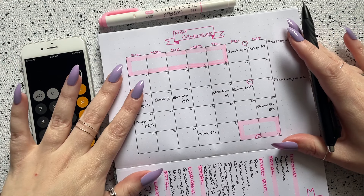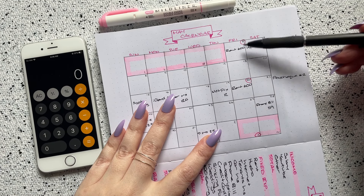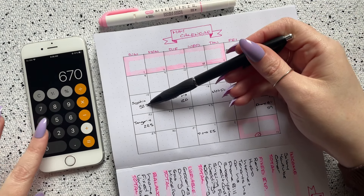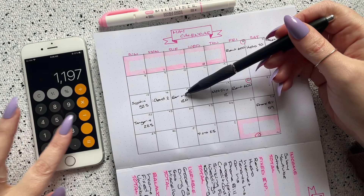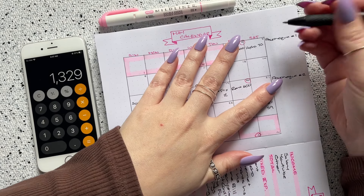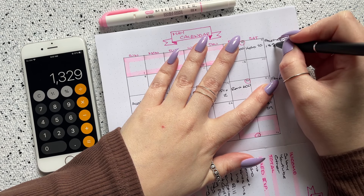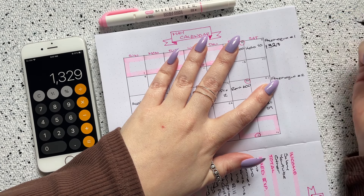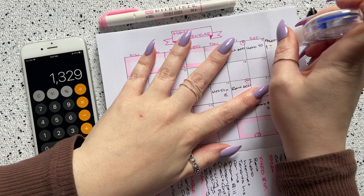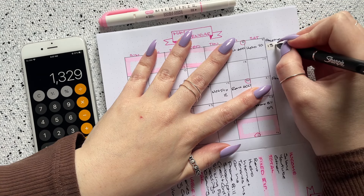Let's grab my calculator and figure out the total bills for paycheck number one, which covers May 6th through May 19th. I have rent for $600, hydro for $70, Scotiabank for $525, iCloud for $2, car insurance for $120, and Netflix for $12. That gives a total bill amount of $1,329 for this first paycheck.